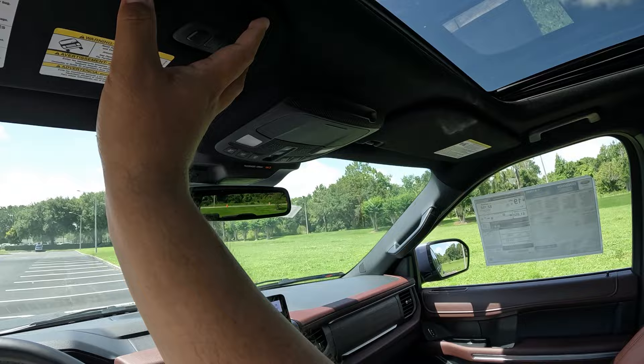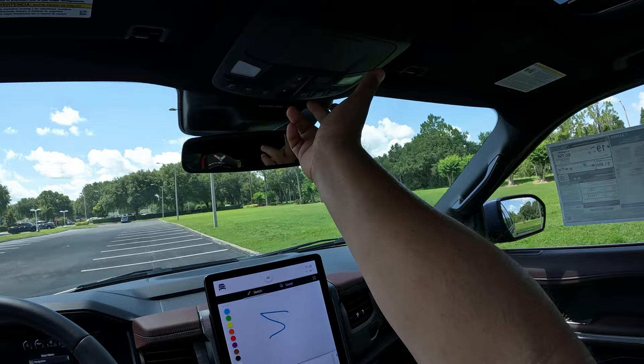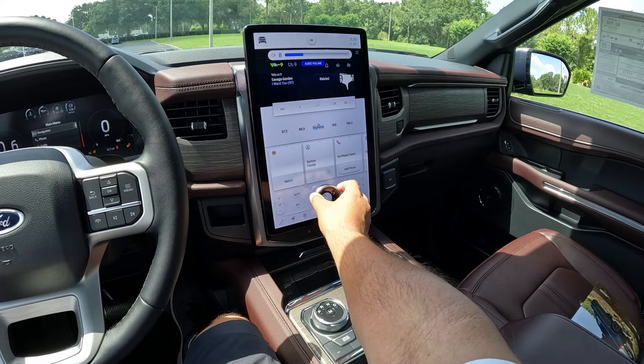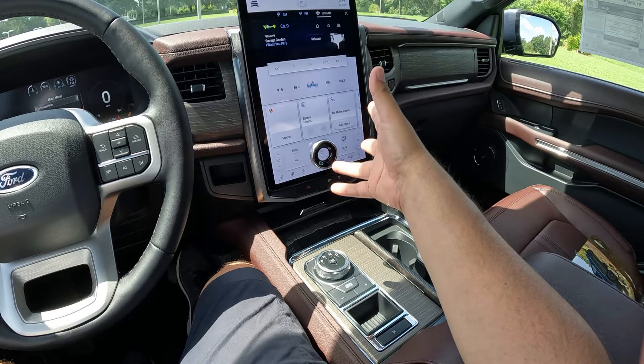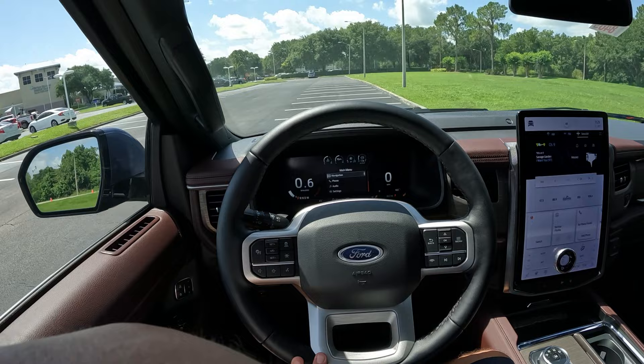This has got a 12-speaker Bang & Olufsen system — sounds really, really good. We got cooled and heated seats, heated seats for the middle row as well, and a heated steering wheel. Lots of features for this Expedition. Let's go ahead and go out for a drive. Very important — I'm going to put on my seatbelt. I'm going to put the little dial in drive. Let me check out the reverse camera before we go out — we've got the trajectory lines, the sensors, and your 360-degree view camera, which shows the parking lot. Fantastic graphics, really cool view.